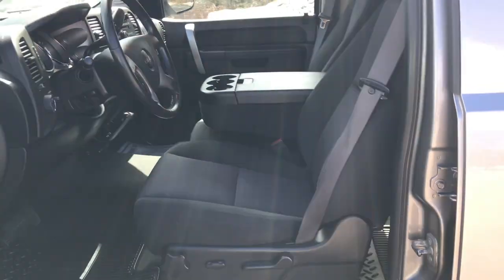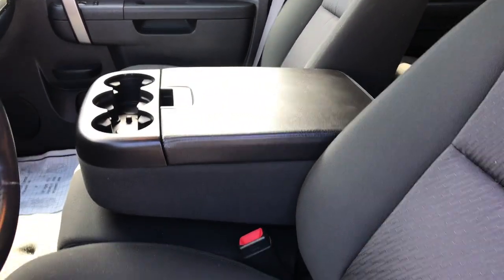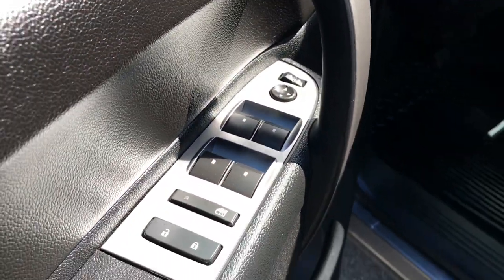Take a look at the interior here. As you can see, you've got your black cloth seats. That center console actually folds up to become the third seat if need be. The driver door panel here, you've got your power windows, mirrors and locks. You've got your power seat control there.